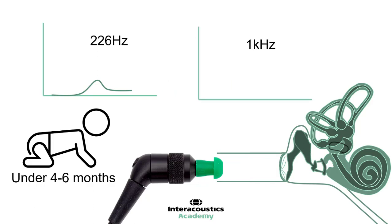Therefore, 1kHz probe tones have been used for many years, and it is well established that the peak seen with a 1kHz probe tone is due to the middle ear rather than the flaccid ear canal.